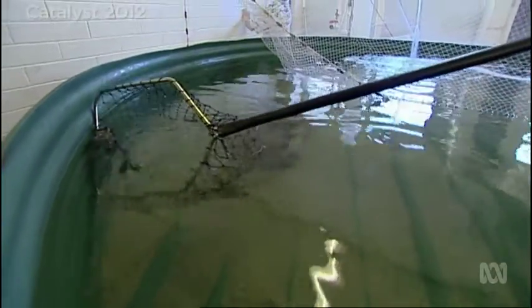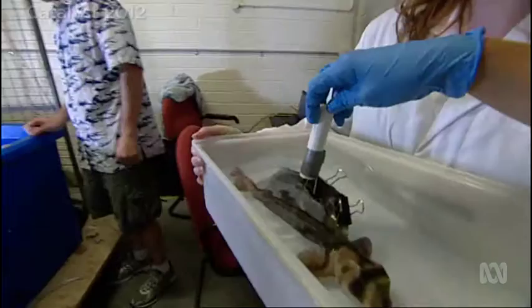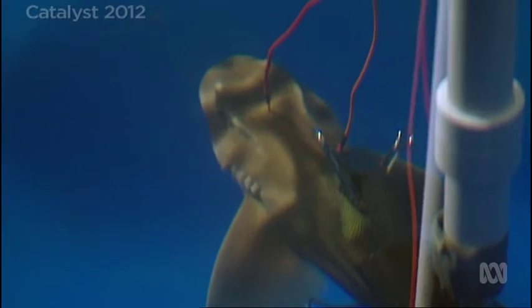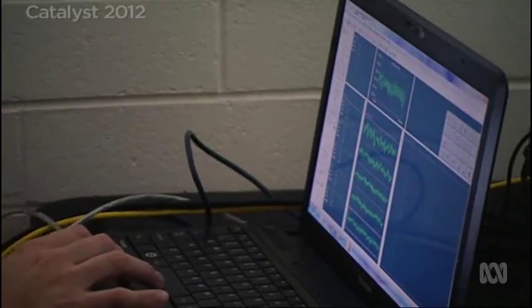Vision, however, is not the only sense. This Port Jackson will be given a hearing test. It's out of the tank and into a bath of anaesthetic, and slowly drifts off, then it's off to the testing tank. An underwater speaker plays a variety of sounds to the shark, and electrodes are attached to its head. This records the signals from the brain in response to the different sounds we play. We're looking for evidence that the shark is actually hearing the sounds — for example, a 200 hertz sound — and then we look for a similar signal coming back from the shark's brain, suggesting it's actually detecting these signals. By playing tones of different frequency and volume, we can find out just what a shark hears.